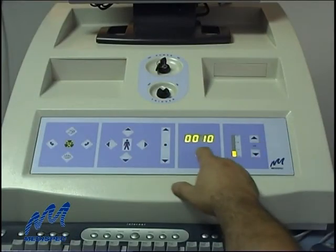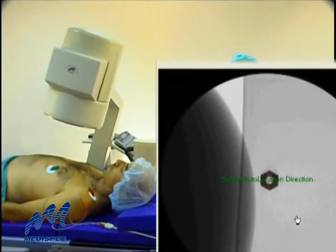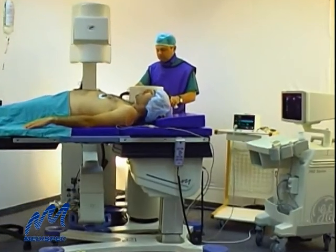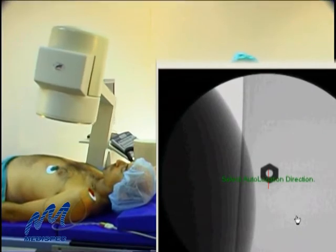The E3000 can be used with MediSpec's innovative VisionSpec X-ray system, or with most high-quality systems on the market, featuring advanced image processing and data storage. It can also be integrated with an optional ultrasound localization unit, enabling real-time imaging and stone targeting during treatment.